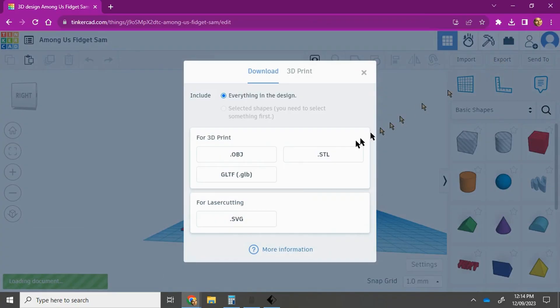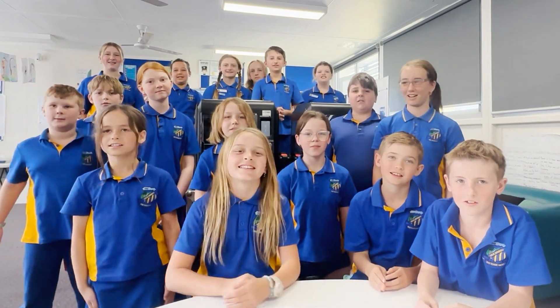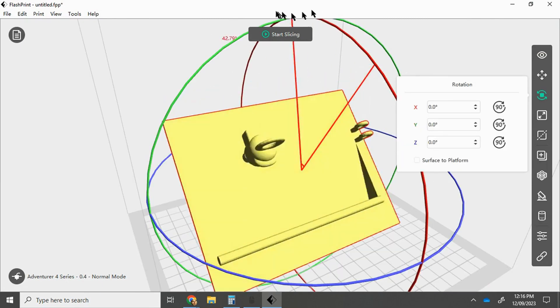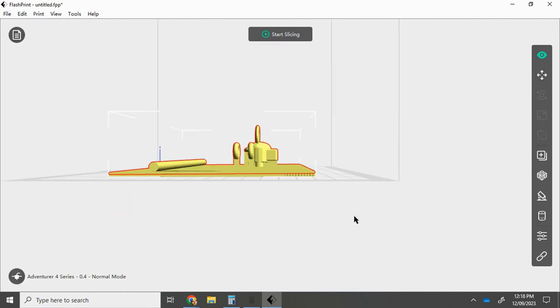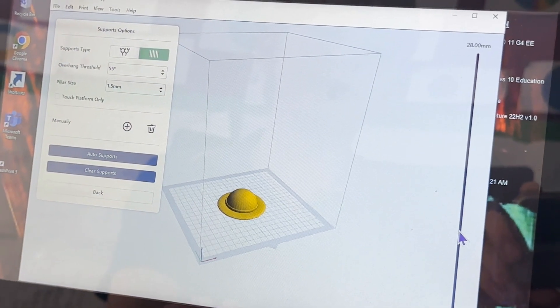Now we need to export our models as an STL or OBJ file. Now it's time to slice and dice! To slice our designs, we need to use Flashprint. Slicing our creations is important because it informs the 3D printer of all the layers in the project, as well as ensuring the project is the right size. Flashprint is also important because it is at this stage where we need to place some supports so our designs are stable and do not collapse.